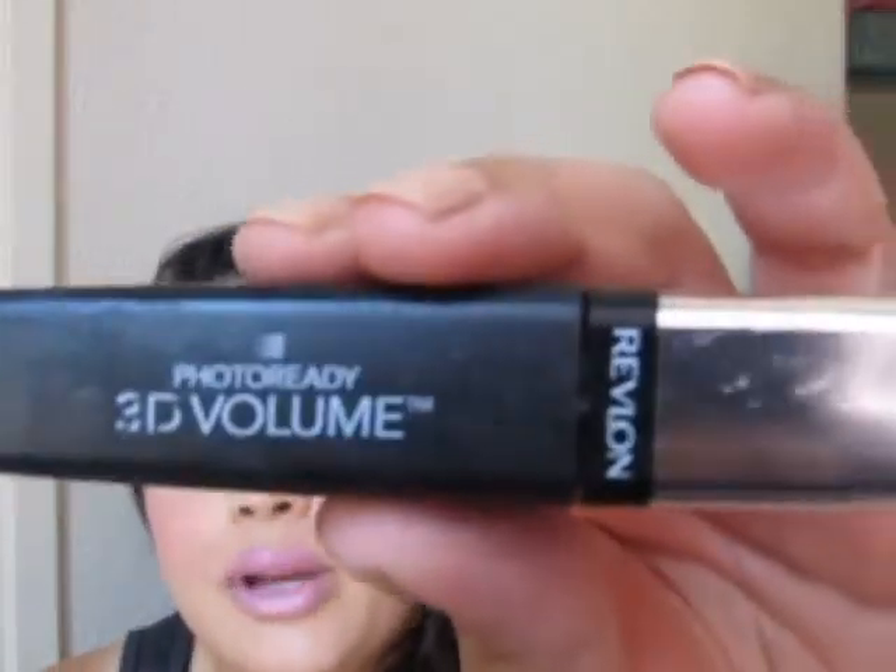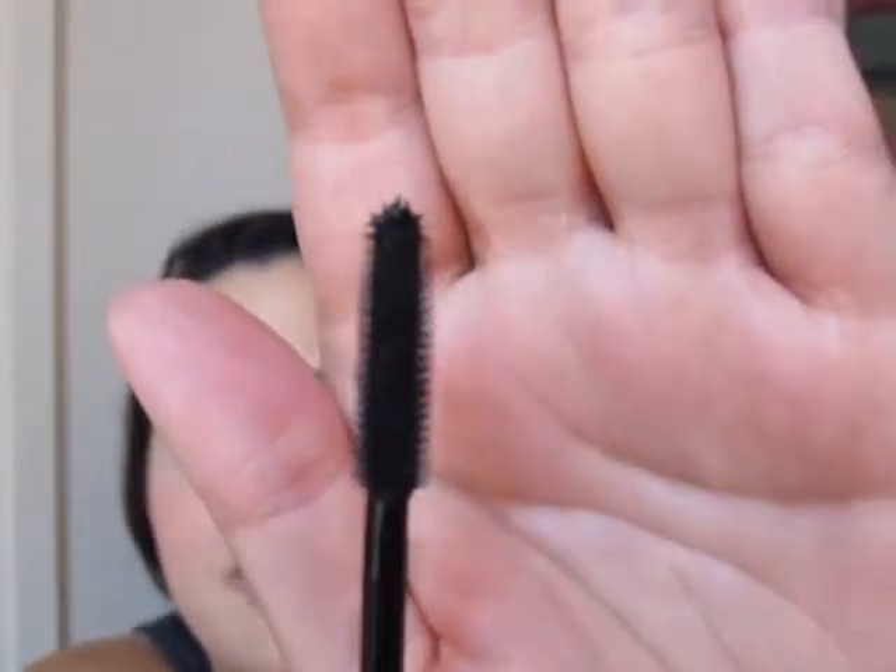Next I've got Revlon's Photo Ready 3D Volume Mascara, and the wand is very similar to Urban Decay's Big Fatty, Clinique's new mascara, and that Sephora one I was talking about. I really like this — I don't love it, but I like it. I enjoyed it while I had it. No flaking, no smudging for me, and I really love the separation. It's buildable if you do one eye at a time instead of alternating. I would consider it if I had a crazy deal or coupons.